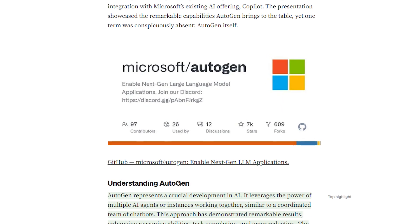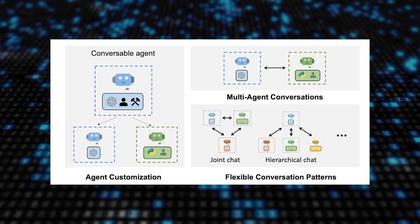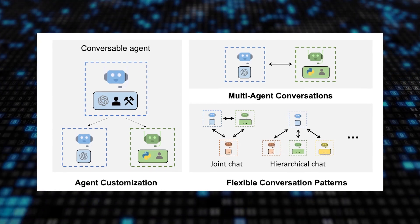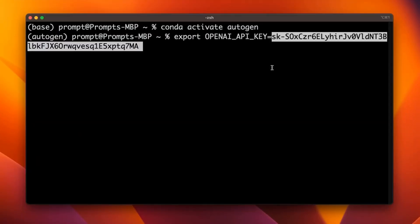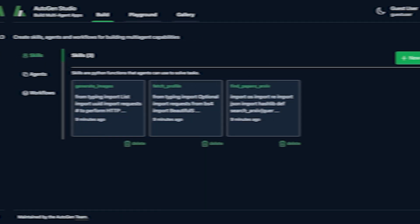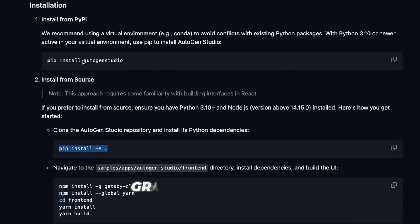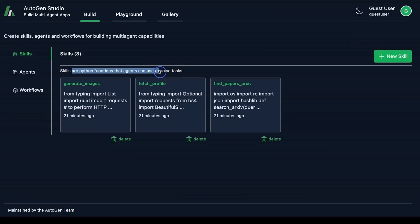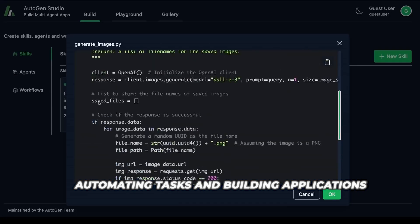When Autogen was first released, it took the world by storm, showing how combining multiple AI agents into coordinated teams can unlock new capabilities beyond a single AI system. However, it still required some coding knowledge to configure properly. Now with Autogen Studio 2.0, Microsoft has created an incredibly intuitive graphical interface for building Autogen solutions, empowering anyone to leverage advanced AI teams for automating tasks and building applications with absolutely no coding required.